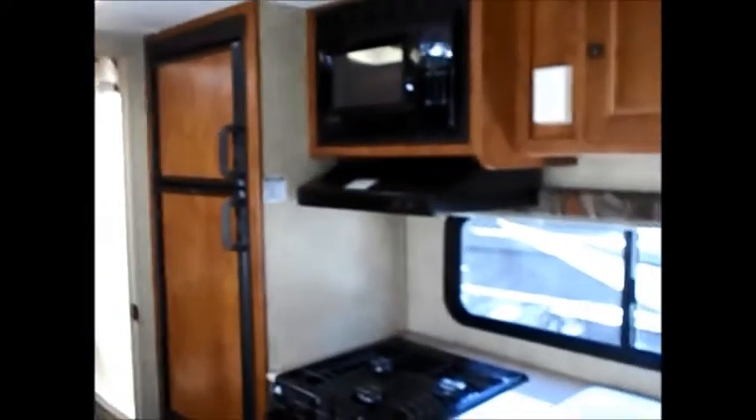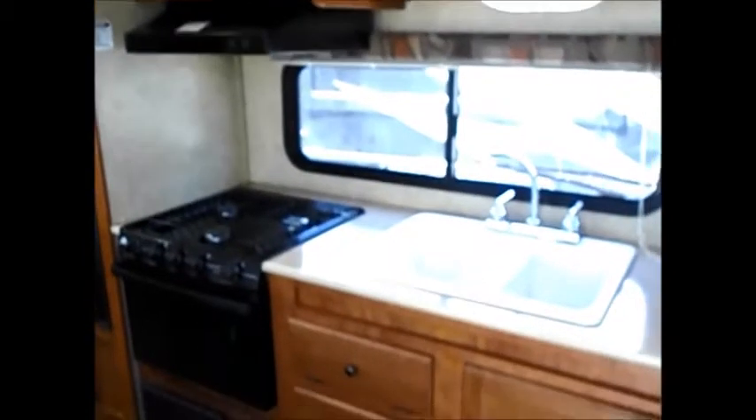You'll see it's got a full-size walk-around queen bed. There's the door, stereo, flat-screen TV, dinette sleeper, rear bathroom, and there's the fridge with the kitchen. Everything is super clean and really nice.